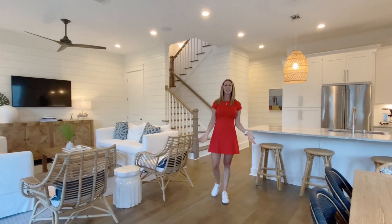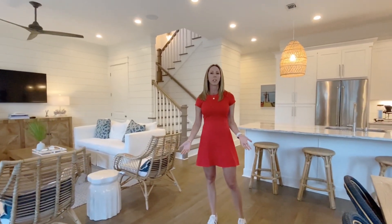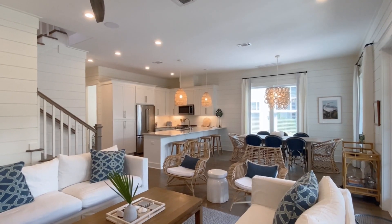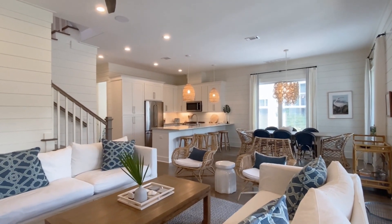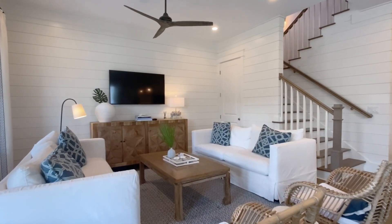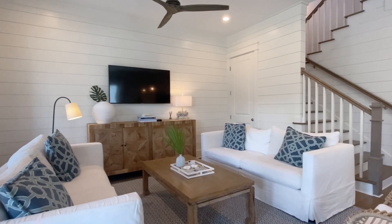Welcome to 20 Ibis. As soon as you walk inside, you're immediately greeted by the open floor concept. We've got beautiful furnishings from a designer out of Atlanta — custom furniture, custom drapery, stunning light fixtures throughout, shiplap on the wall, high ceilings. This house has so much to offer. The living room seats eight comfortably — you can hang out here, watch a movie. We have Sonos throughout the home so you can listen to music or your favorite podcast.